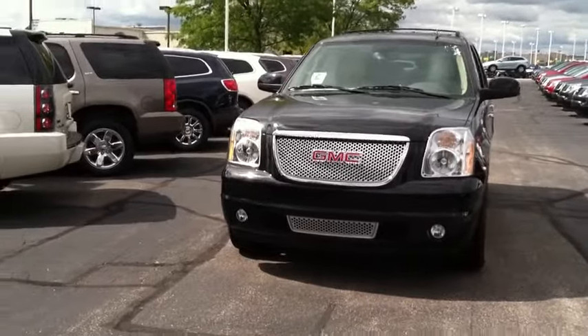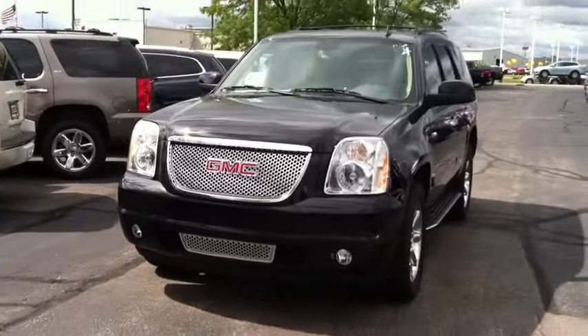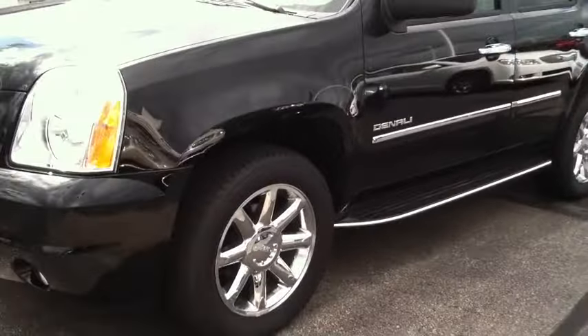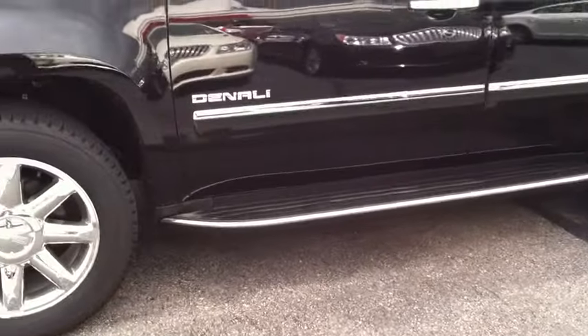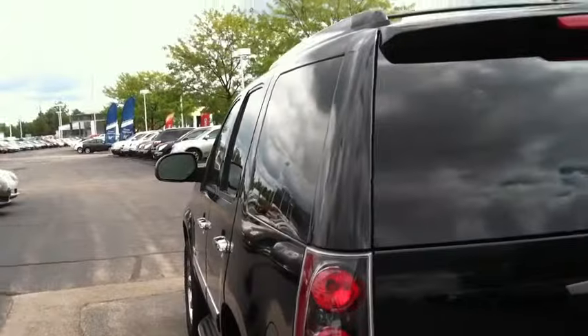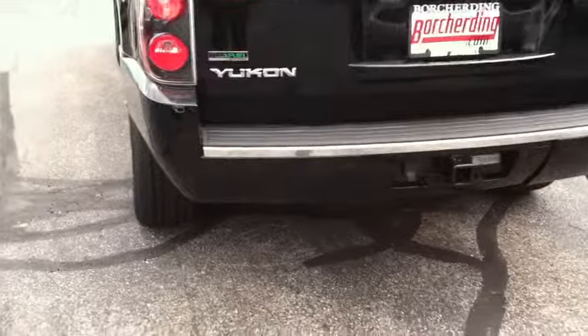All wheel drive, has the classic GMC Denali grille. The vehicle comes with a 3 year 36,000 mile bumper to bumper warranty, as well as a 5 year 100,000 mile powertrain warranty. It has chrome wheels, step rails, assist steps, and a chrome roof rack. This vehicle also comes with navigation. As you can see it's got very good lines. Going to the rear, it does come with a trailering package.